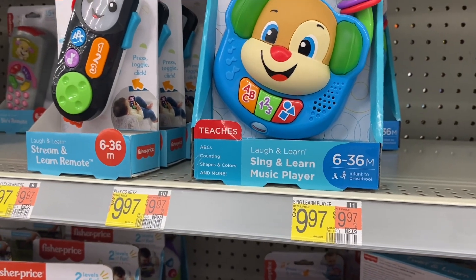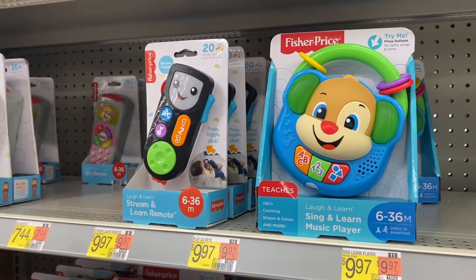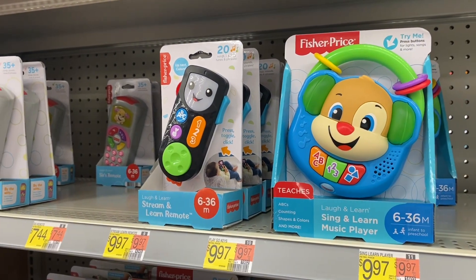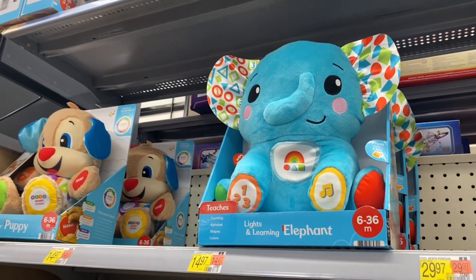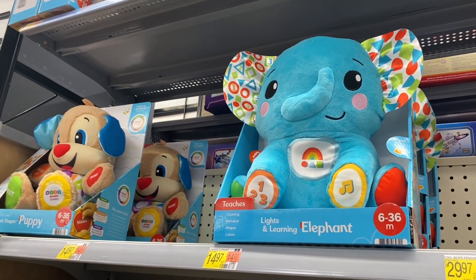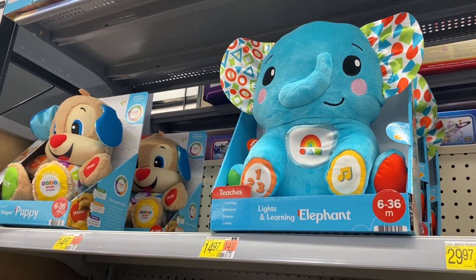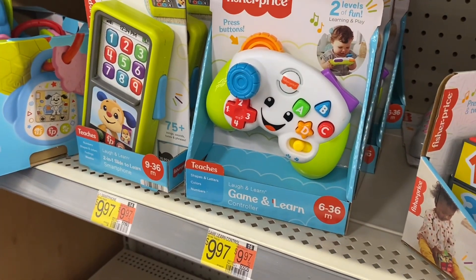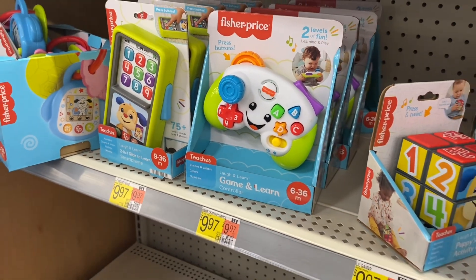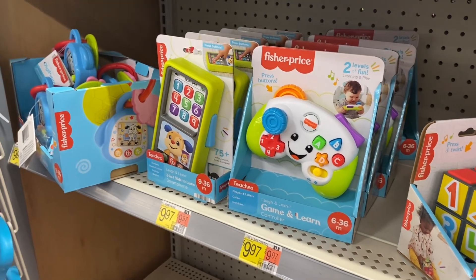They also have some infant toys over here — a see-and-learn player for $9.97, and a remote for $9.97. They have a different style remote too, and lights and learning puppy and elephant for $14.97. Down here they have what looks like an Xbox controller for $9.97.